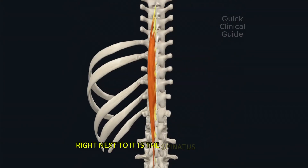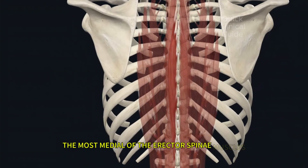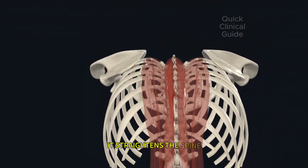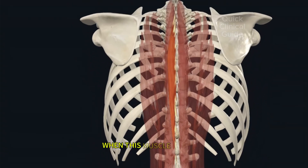Right next to it is the spinalis thoracis, the most medial of the erector spinae muscles. It straightens the spine and helps stabilize your thoracic region. When this muscle weakens,